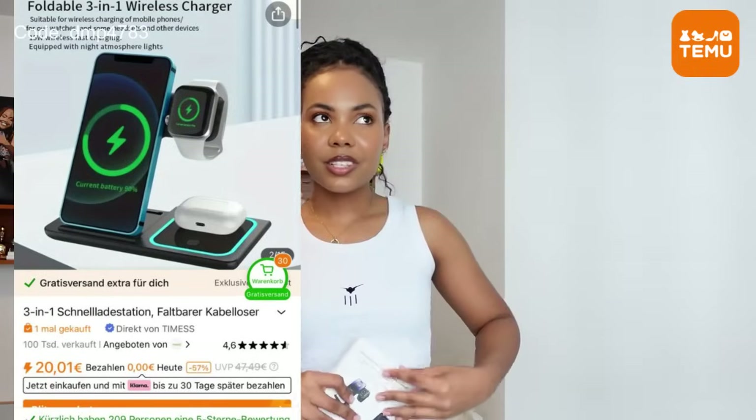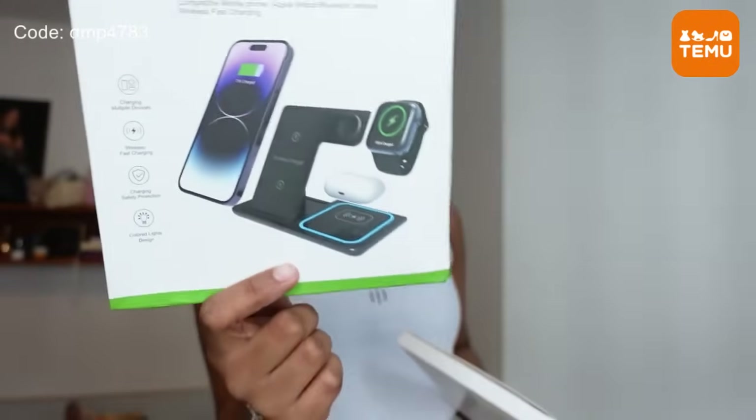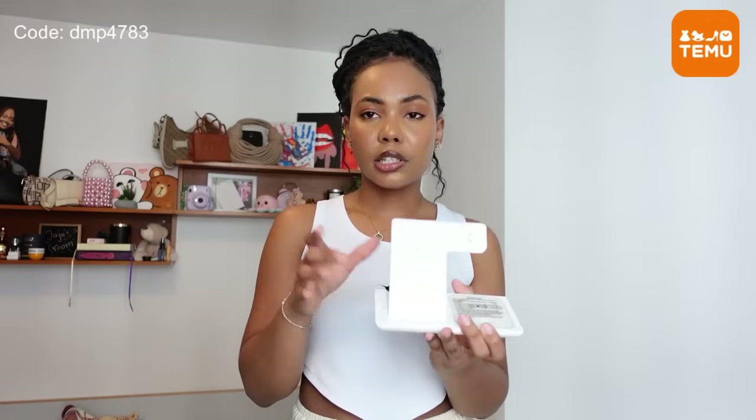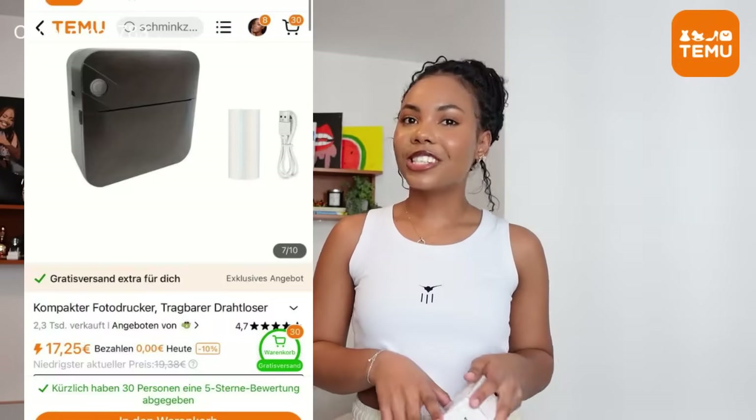The next thing — I don't think I ordered this, I feel like they mistakenly added it to my package, but that's great for me because I'm excited about it. It's a three-in-one charging stand for your phone, your AirPods, and your watch. It's so convenient — you can literally have this on your desk without so many cables around. You place your phone here, your watch here, and your AirPods here, and charge everything at once.